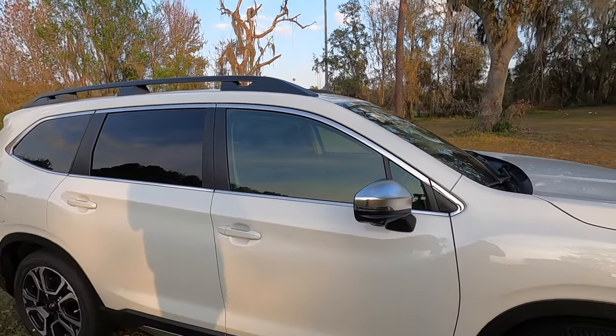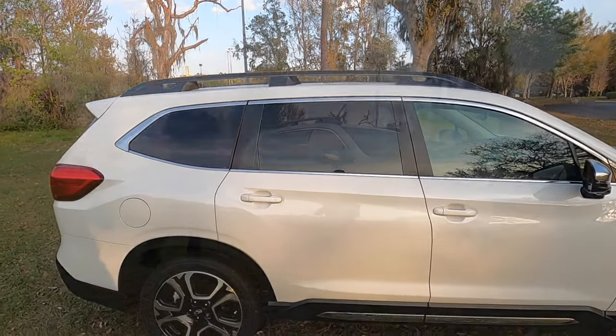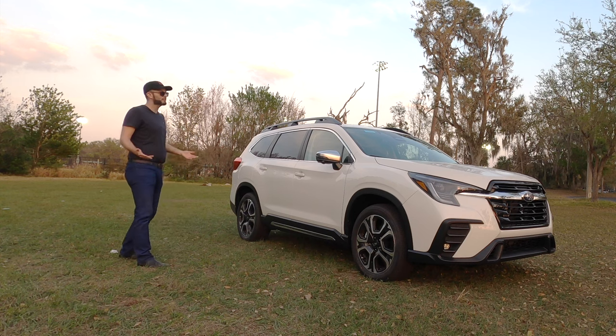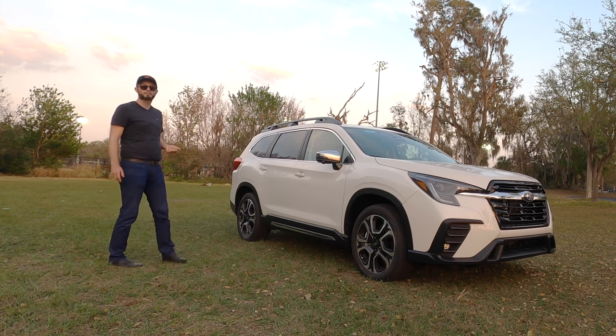Chrome surrounds the window treatment. Raised roof rails — it's the only SUV in class that has them to this extent, making it easy for tie-downs so you don't have to buy crossbars. You could put canoes up there. You also have a panoramic moonroof.